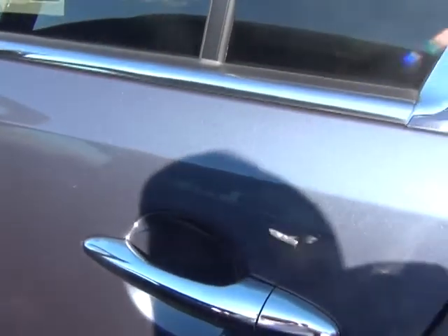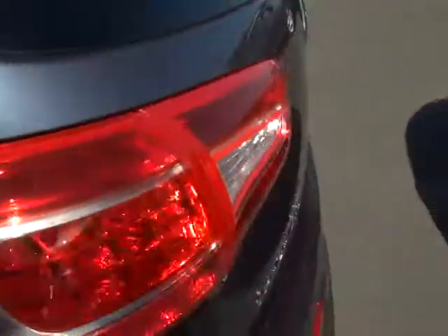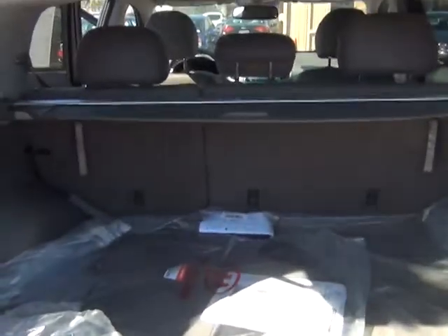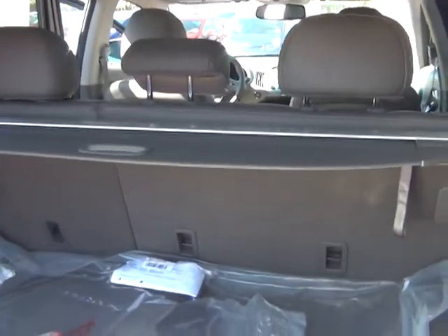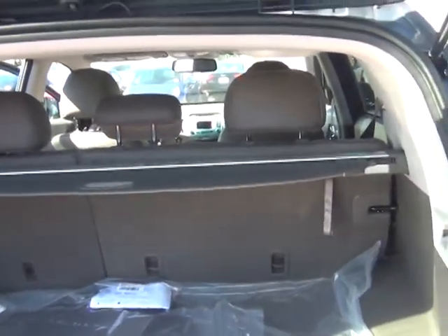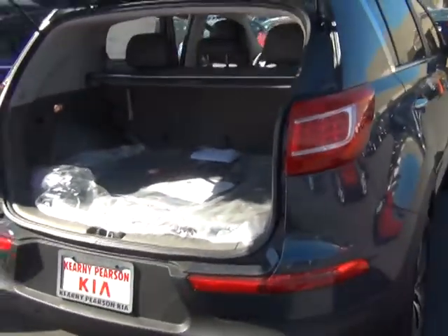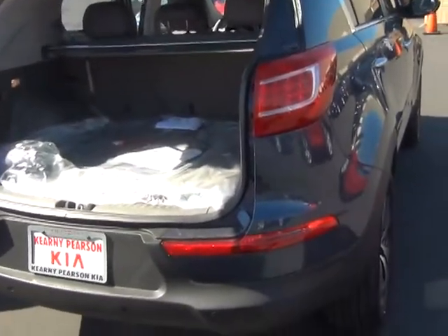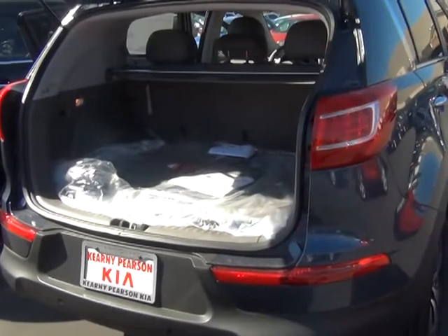Coming around to the back — I know you have dogs so they'll have plenty of room back here. Going ahead and popping the trunk, there will be plenty of space, and those seats fold completely flat. So if you have a big cargo trip and you're going to Home Depot or something like that, you'll have plenty of room — or you can do that for the dogs as well. Just so you know, none of them come standard with a rubber mat in the back, but that's something we can definitely help you get. If you purchase the car, you would get ten percent off in the parts department so we can help you get one for the dogs.